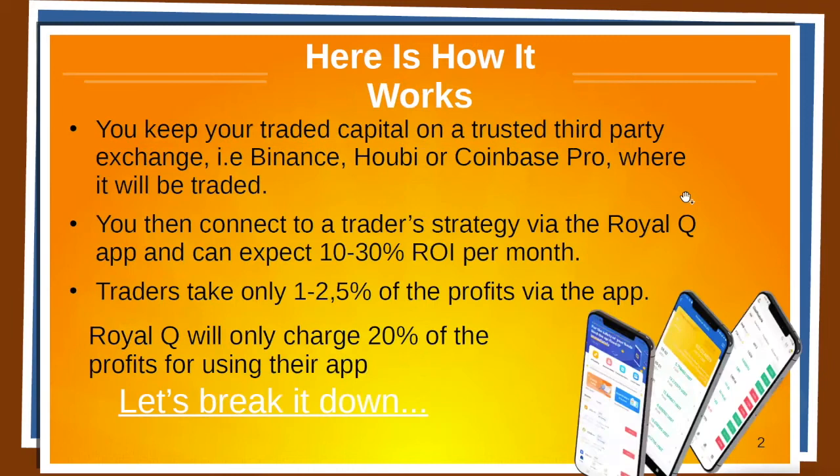Here's how it works. You keep your traded capital on a trusted third party exchange such as Binance, Huobi or Coinbase Pro where it will be traded. You then connect to a trader's strategy via the Royal Q app and you will copy those trades inside your own account.